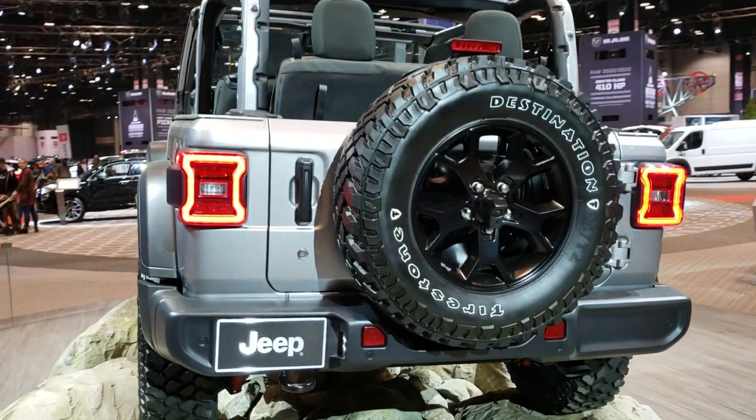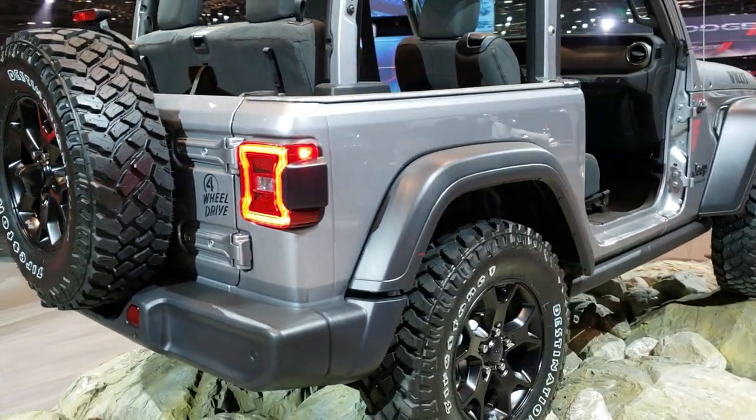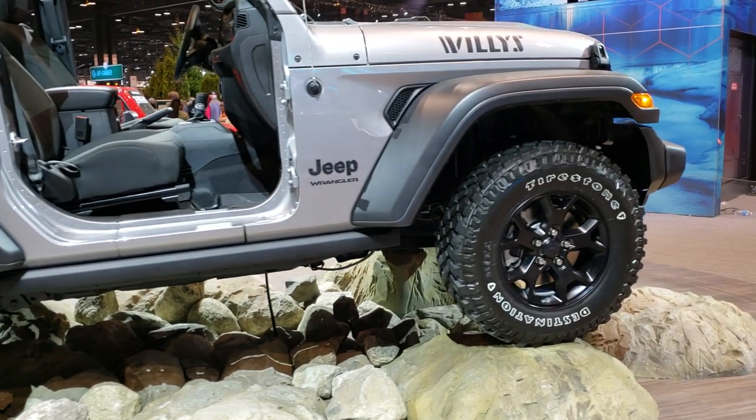Today we've got a 2020 Jeep Wrangler two-door Sport, Willys Wheeler. Got the painted rims on there, the Firestone Destination MT tires.